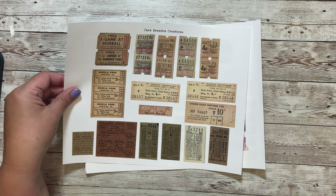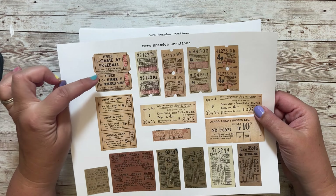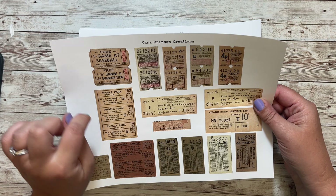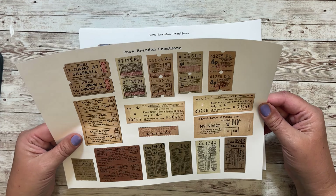And this is for a drive-in theater. This is for a penny saver swimming pool ticket. Really fun. And there's this one for Angela Park, Hazleton, Pennsylvania — a free game of skeetball. This one you get one 5-cent lemonade, 15-cent hamburger at the hamburger stand. Super cool.